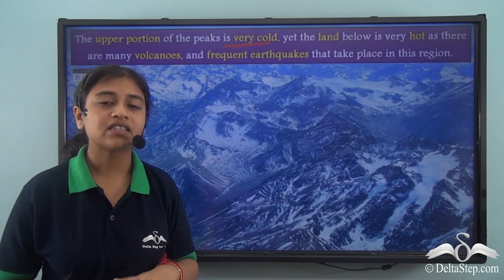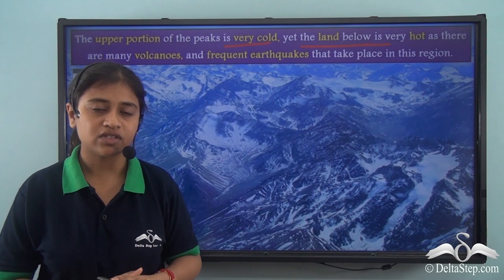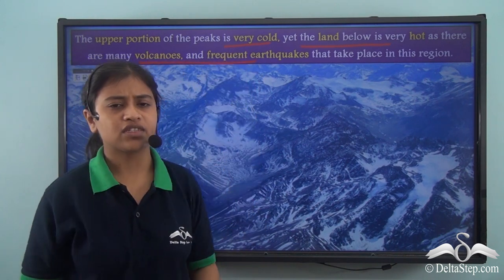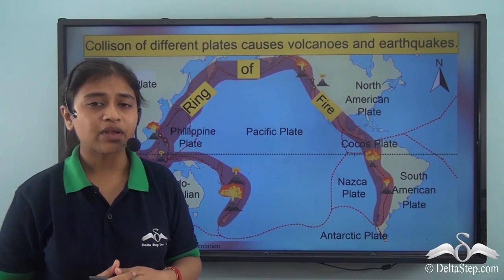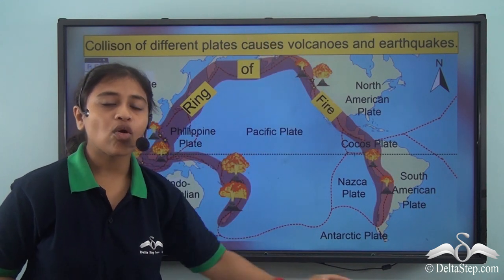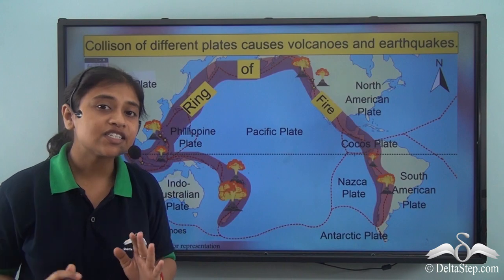Interestingly, though the high peaks are covered with snow almost throughout the year, the land below is very hot and experiences frequent earthquakes and volcanic eruptions. The mountain ranges at lower elevation in the Andes experience frequent earthquakes and volcanic eruptions because the Andes mountain range falls in the Ring of Fire region. The Ring of Fire is present around the Pacific Ocean and is prone to active volcanic eruptions and earthquakes, as this region covers the boundaries of major tectonic plates in continuous motion.